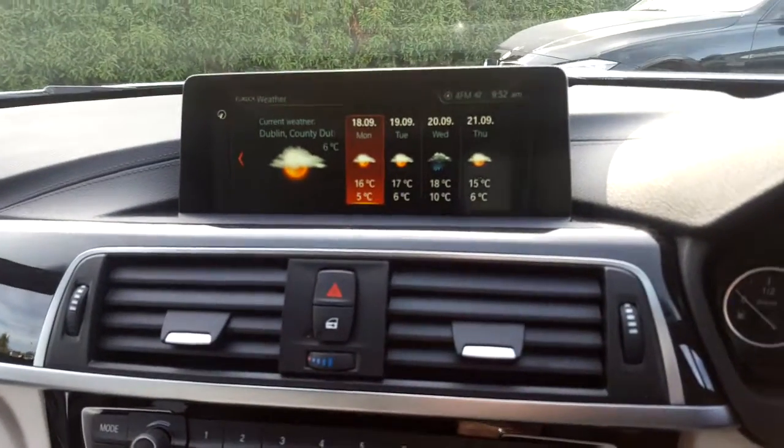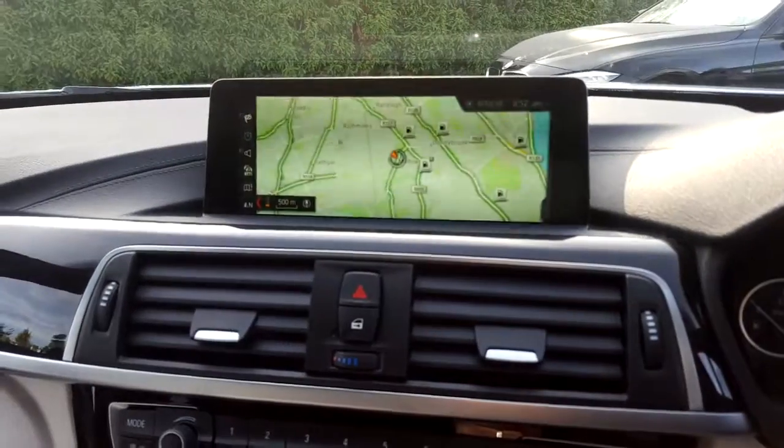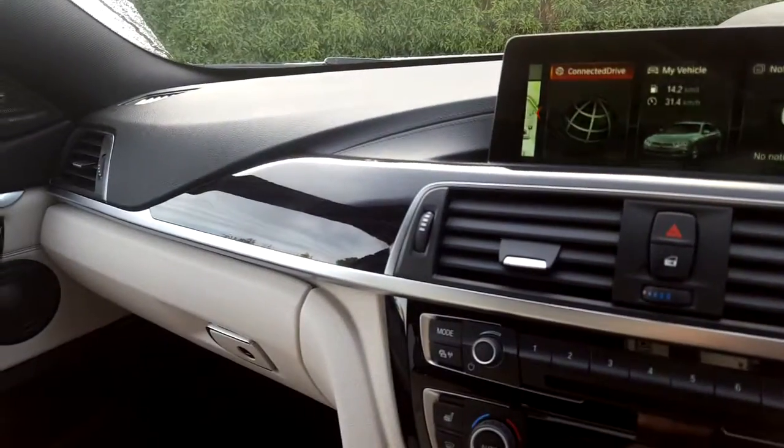We have BMW Connected Drive, satellite navigation, wood trim and of course that ivory leather interior.